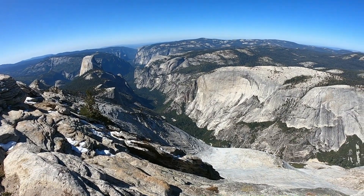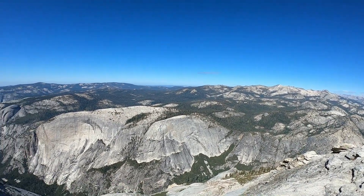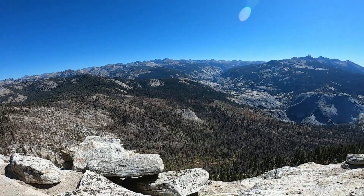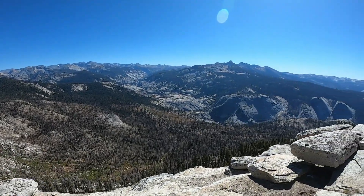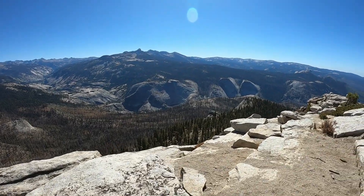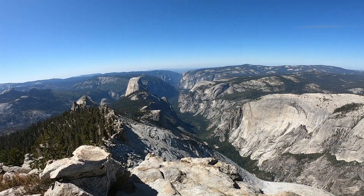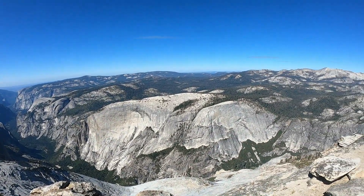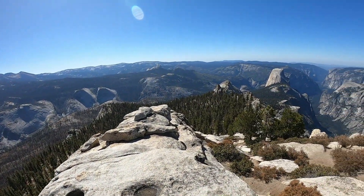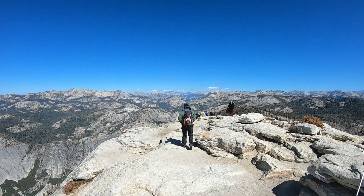Check out this view from the top of Cloud's Rest. This was worth every second. Here's the view from the other side of Cloud's Rest. This view is mind-blowing. Time to head back down, but I could definitely stay up here all day.